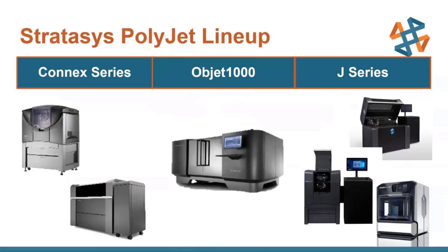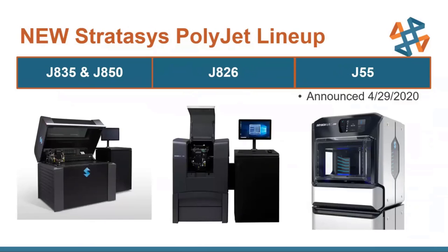Taking a more in-depth look at the J series: we have the J835 and J850, which are kind of the flagship of this series. Then you have the J826, which is a little smaller than the 835 and 850 but you maintain almost all the functionality. And then brand new — publicly announced yesterday — we have the J55, which is really designed for office use for designers.